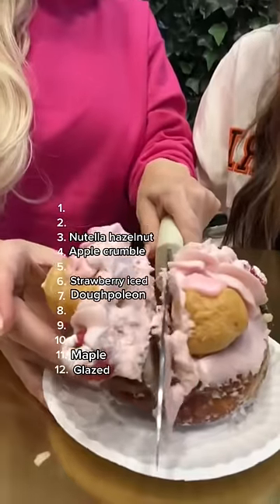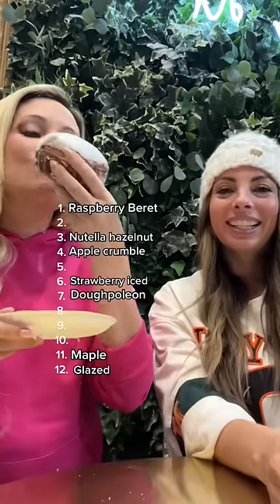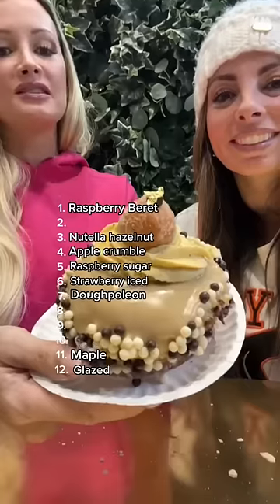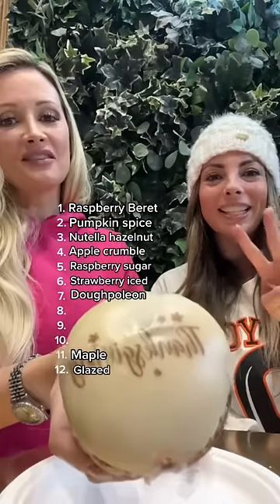Our Couture Raspberry Beret Doughnut is our fanciest doughnut and it came in as number one. This one is our raspberry filled doughnut with a Thanksgiving theme — it came in at number five. Our Couture Pumpkin Spice: you either love this one or you hate it. She placed it at number two. I agree with that.